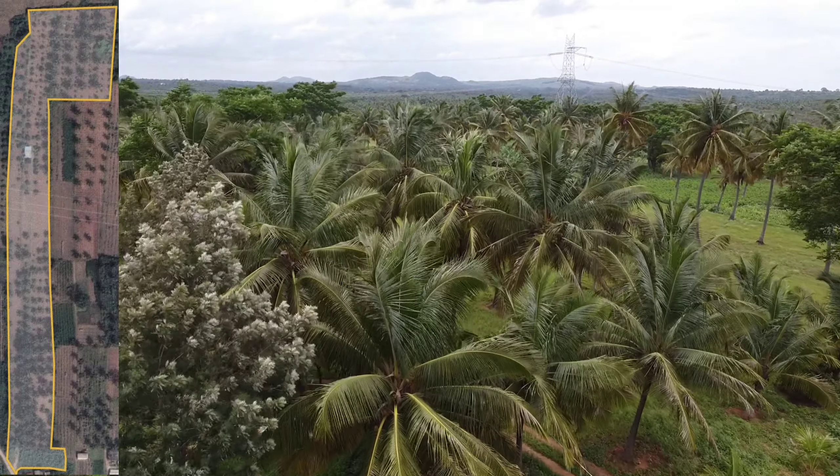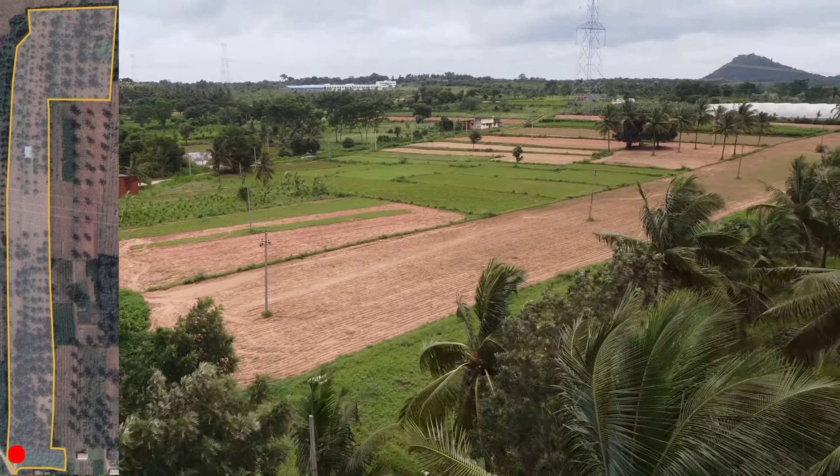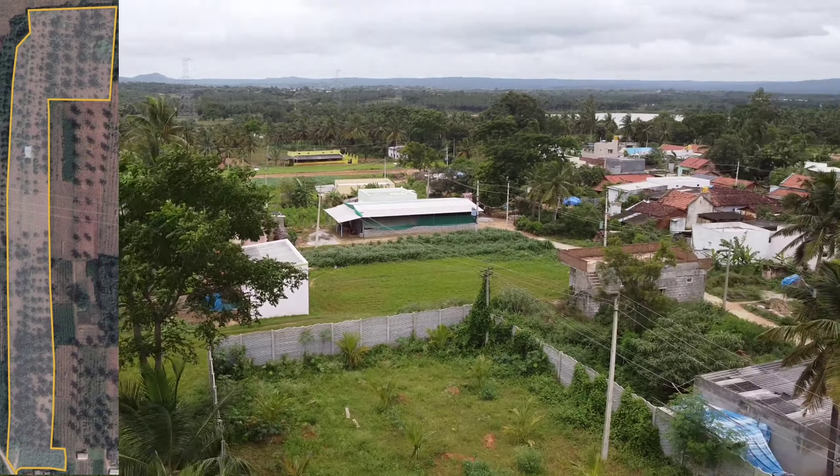There is direct entry from the road. Another biggest advantage is it is next to Gramthana, which makes it a very secure farmland. Exactly next, touching, you have houses, schools and all. So it is a very big advantage in terms of safety — next to Gramthana.